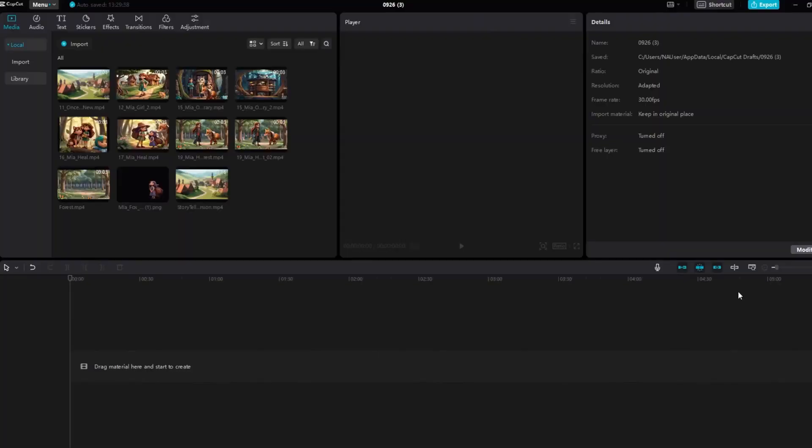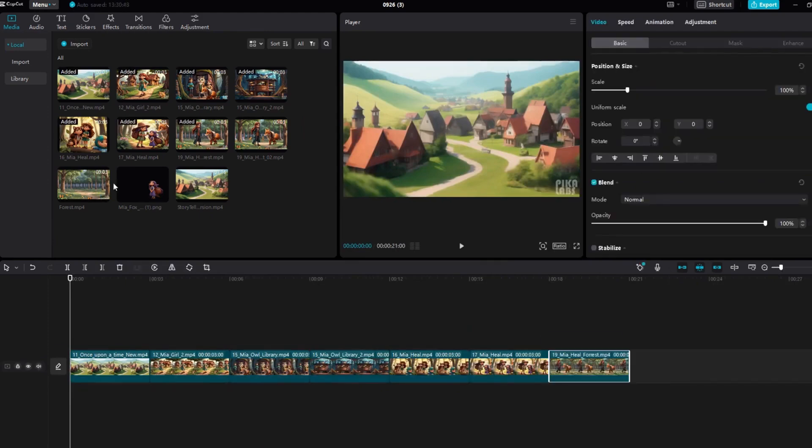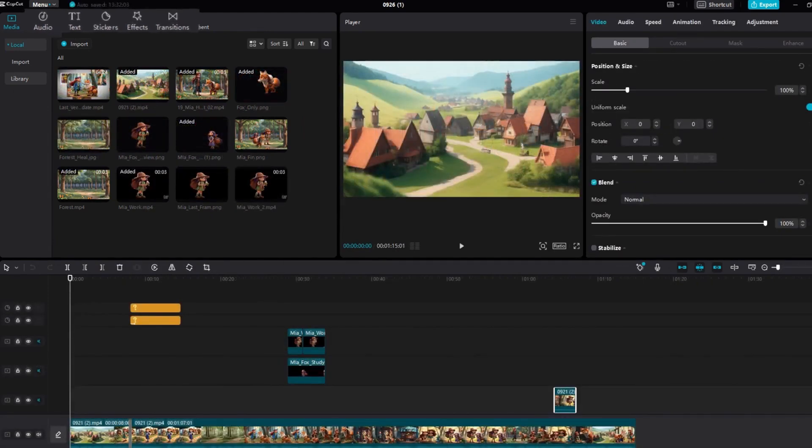Step five: polish with CapCut. Finally, polish your animated video using CapCut. Import your animated scenes, add background music, sound effects, and transitions, and enhance your video with text or voiceovers to tell your story.